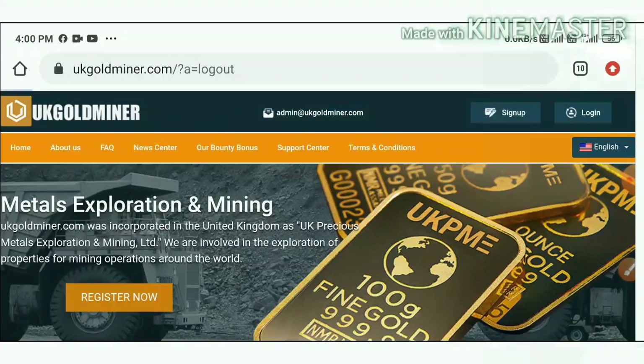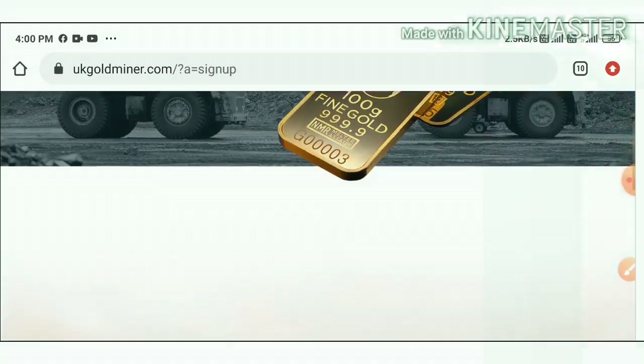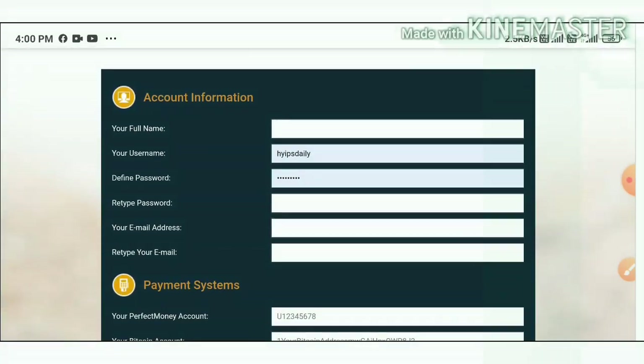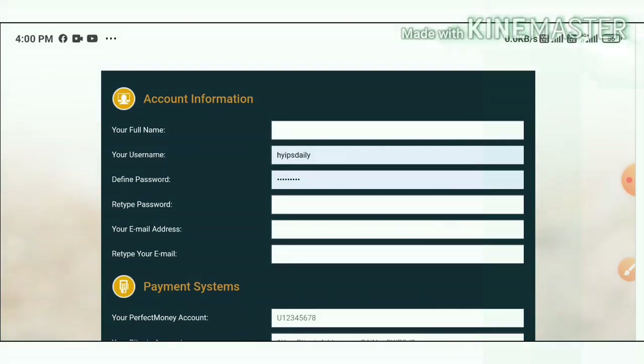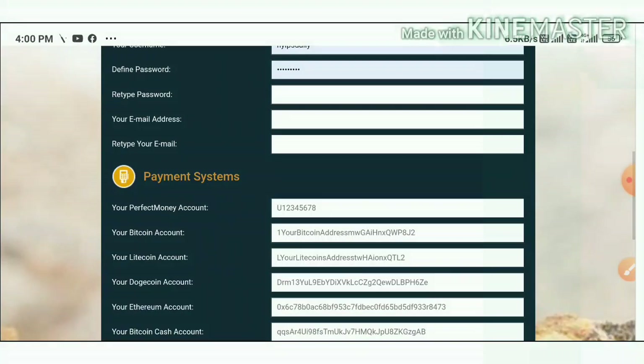Right now I'm going to show you how to sign up with the site. Just hit the sign-up button, and it redirects you to the sign-up form. You have to complete basic account information like your full name, username, password, and confirmation password, then enter your email and confirmation email ID.